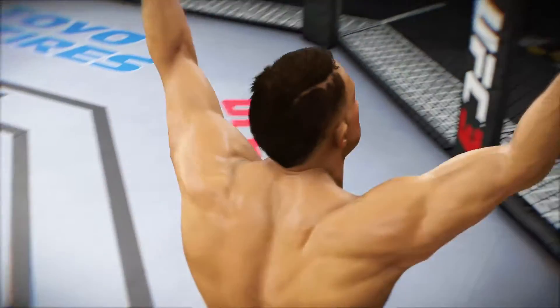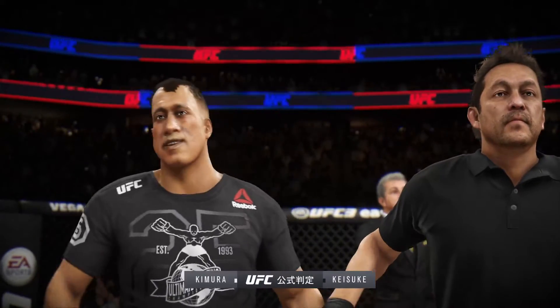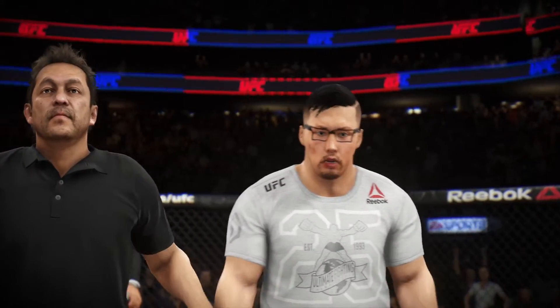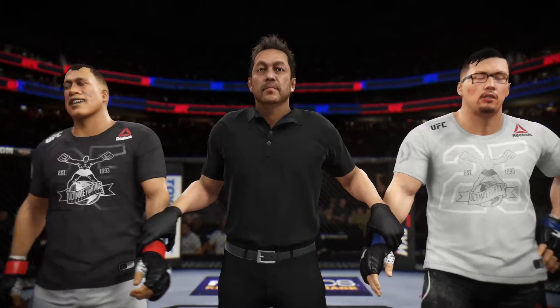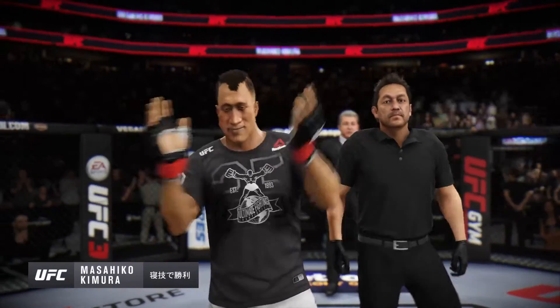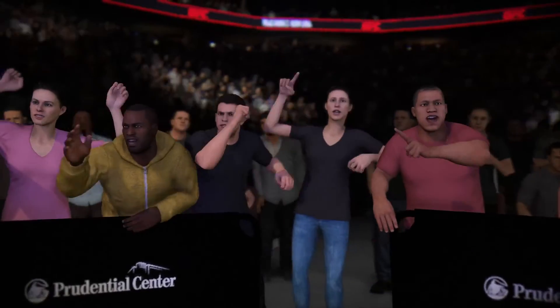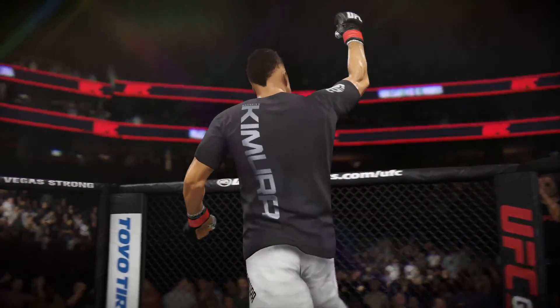So there he is, your winner by submission — and that's exactly how you make a statement. Ladies and gentlemen, referee Mario Yamazaki has called a stop to this contest at two minutes 52 seconds of the very first round — your winner by tap out due to a heel hook. And how good was that? You talk about maximizing a UFC showcase — that's a great example of doing just that. You see him sharing a moment here with his team.